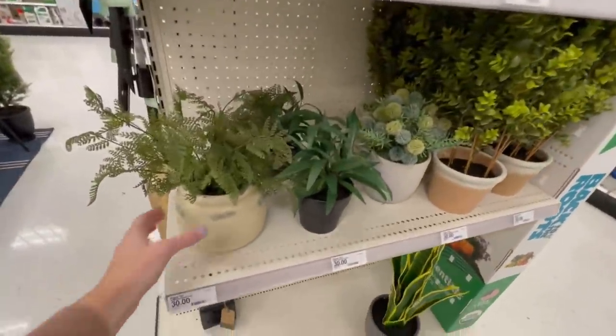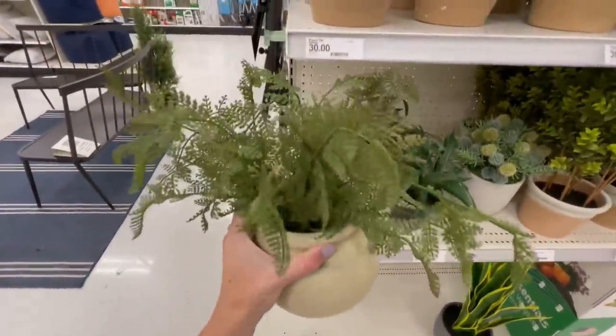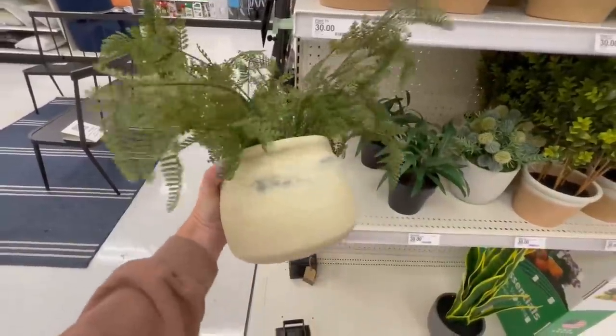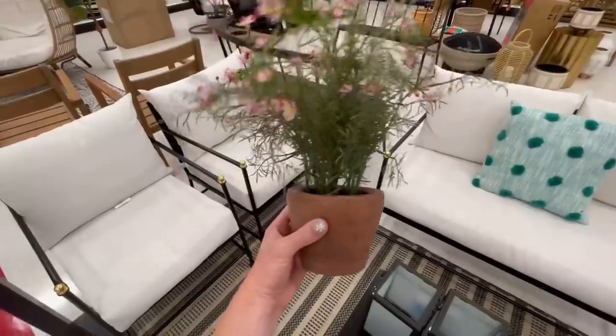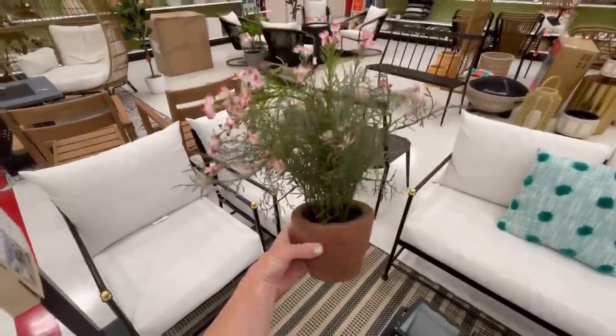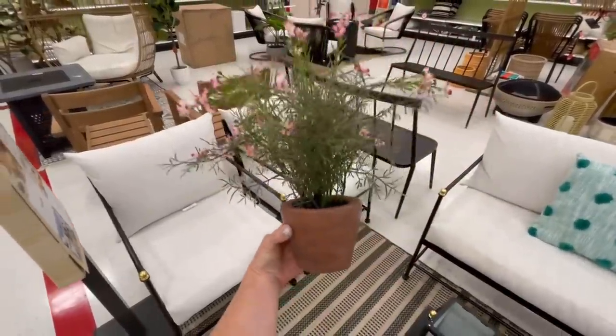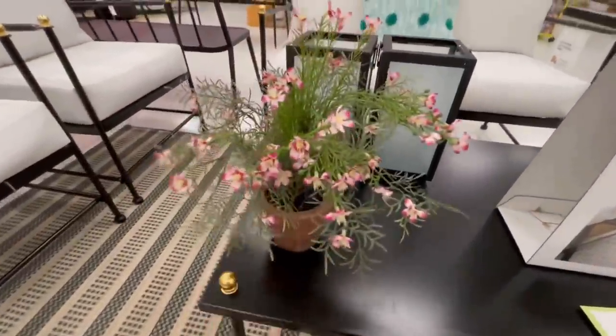There were also a couple of potted arrangements I spotted in the outdoor section that I really liked. This faux fern was pretty with its distressed pot, priced at $30. There was also this really pretty flower arrangement that adds a subtle punch of spring and summer color without being overpowering, also priced at $30 — and it's one of my favorite arrangements in this whole collection.